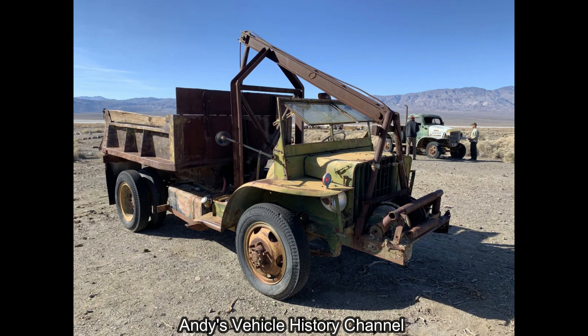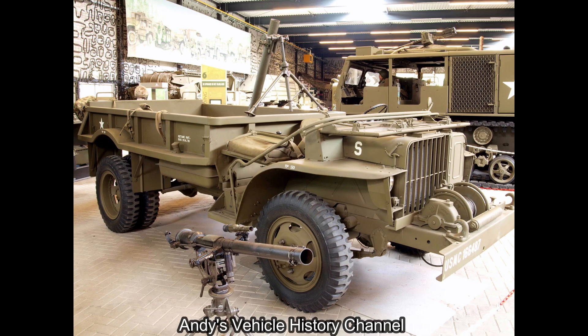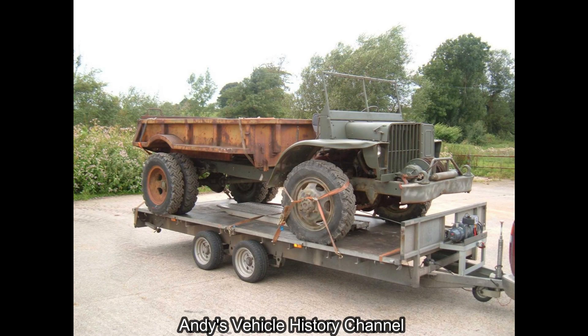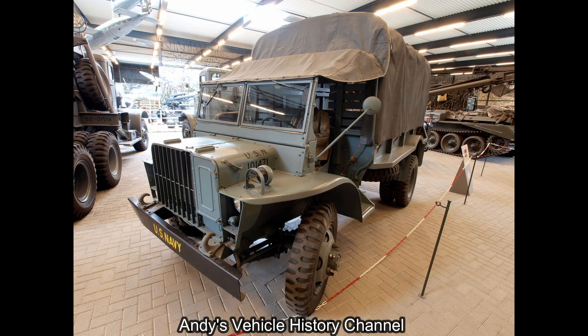If you want a restoration project, just head over to Arizona because there's lots of these rusting out in the desert. I should have gone into a bit more detail — the US Marine Corps had them, they were also used as bomb tractors and a few more things — but over the past week or so I've been pretty run down. I usually get like this at this time of year, unfortunately.